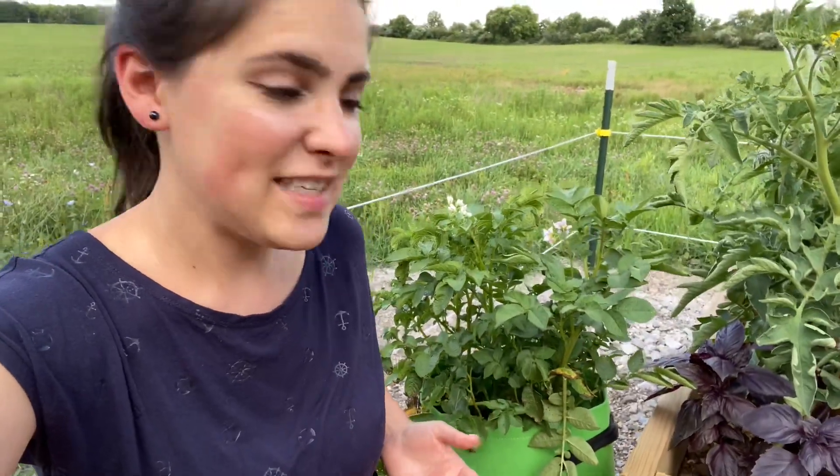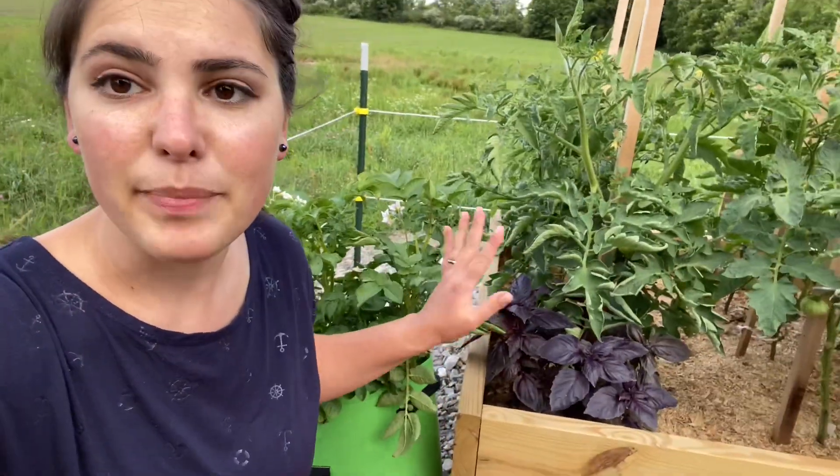I am growing some potatoes in this grow bag right next to my big tomato bed and I'm just waiting for them to flower. I'm not sure exactly how long I need to wait, but I'm excited about it because I planted about 5 potatoes in here. So if I get anything more than 5, I'll be happy.